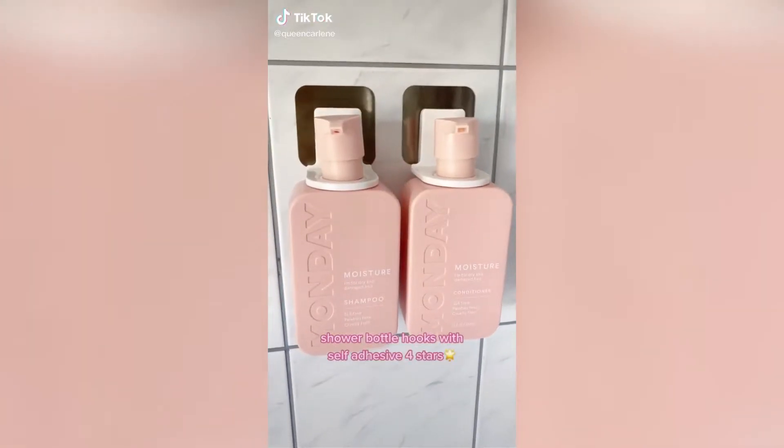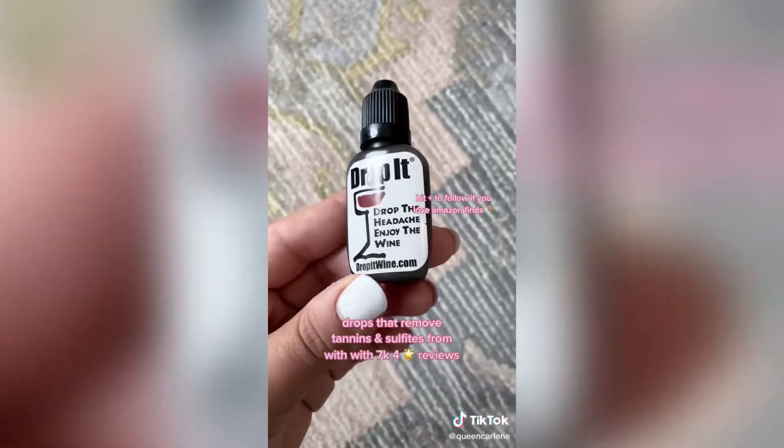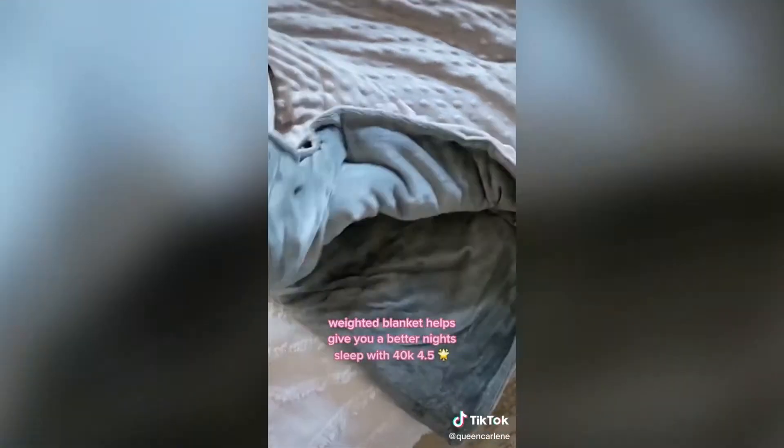First up are these shower bottle hooks that are perfect for shampoo, conditioner, or shower gels and free up so much space. Next are these drops that remove tannins and sulfites in less than 20 seconds so you don't get a headache. And last is this quilted weighted blanket that helps promote relaxation by giving you even pressure, reducing tossing and turning, and giving you a better night's sleep.